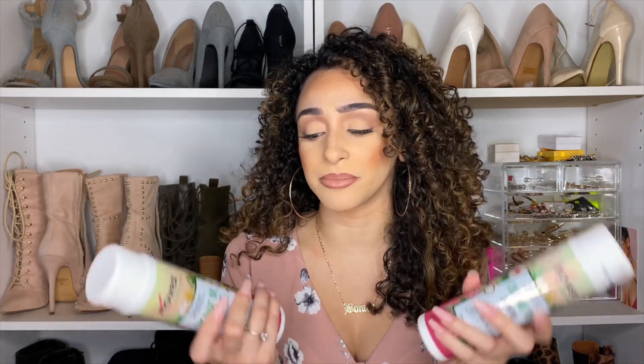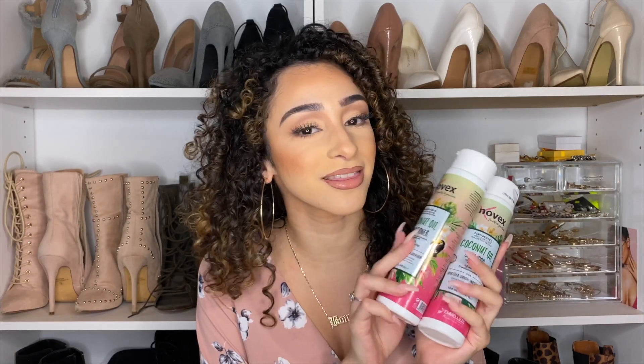So if you guys are looking for a really good shampoo, conditioner, and whole set for the winter time — because you want moisturized hair that looks its best and isn't frizzy — then definitely check these out. I will have the website linked down below so you can directly go and purchase these. I highly recommend Novex products if you're interested in getting your hair nice and moisturized, especially their hair mask.